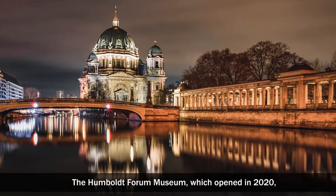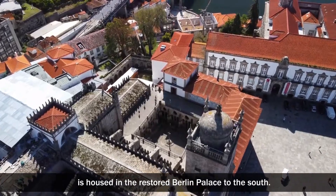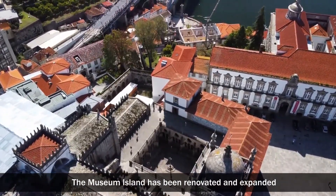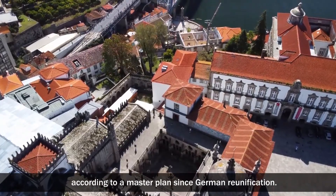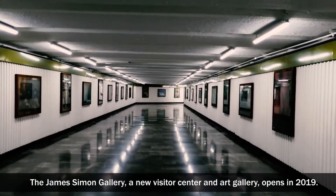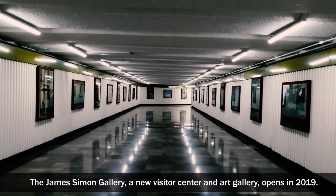The Humboldt Forum Museum, which opened in 2020, is housed in the restored Berlin Palace to the south. The museum island has been renovated and expanded according to a master plan since German reunification. The James Simon Gallery, a new visitor centre and art gallery, opened in 2019.